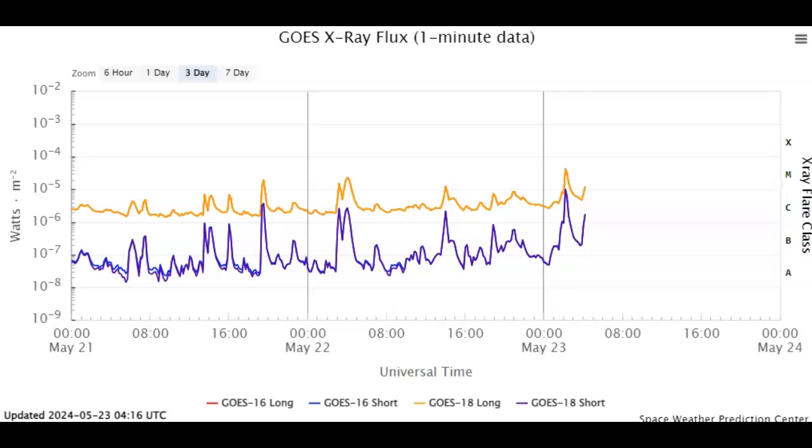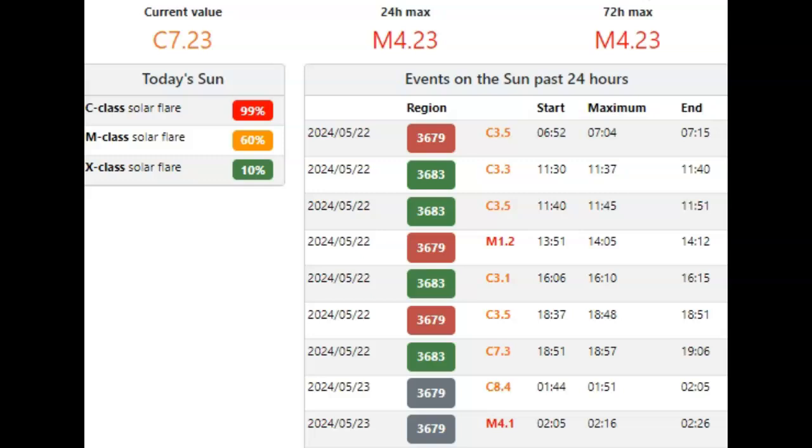We have just had an M4.23 Earth-facing solar flare, and it looks like we're having a second one as we speak right now. It is just after 11 p.m. Central here in the U.S., about 3 UTC. We see here we've just had an M4.23 — it says M4.1 at 2:05 on the 23rd UTC time, peaking at 2:16, out of sunspot AR3679, a very complex delta-class sunspot. And it's ready to rumble.